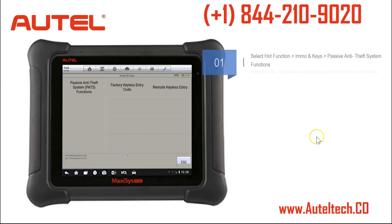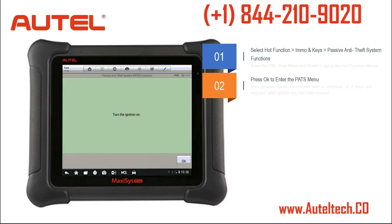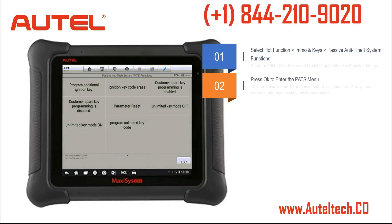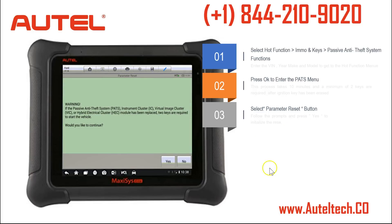I took the driver's seat on this one. The first thing we do is click the Hot Functions icon, go to Immobilizer and Keys, and it takes us directly to the Passive Anti-Theft System functions. Once there, it prompts us to have two keys on hand — press OK to continue, turn on the ignition, press OK. This procedure takes 10 minutes. Each time you enter the PATS system it always takes 10 minutes — it's not a defect of the tool, Ford's OEM tool does the same thing. Once finished, press OK, and security access is granted.